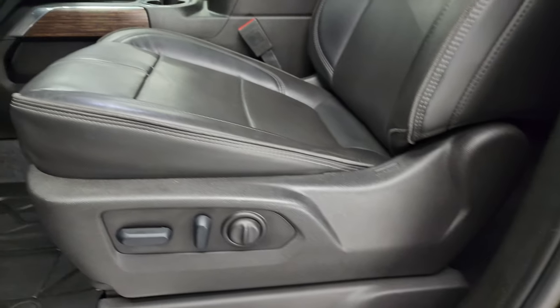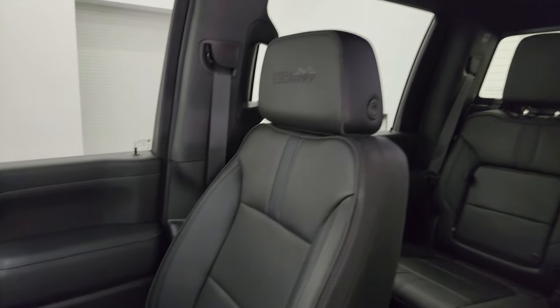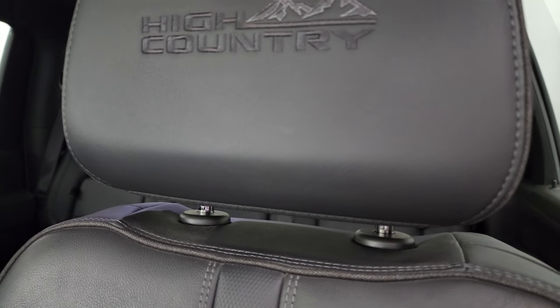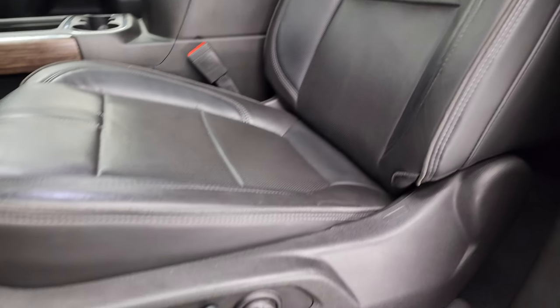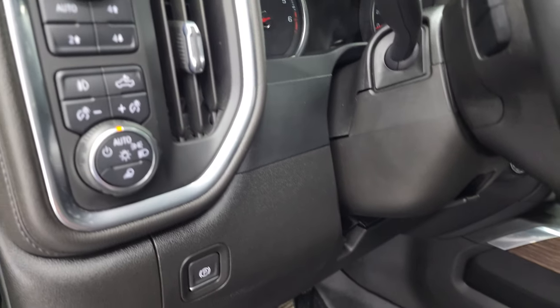Inside, the High Country package gives you the black leather bucket seats in the front — no rips, no tears, smells very clean inside this truck. You get "High Country" stitched into the headrest. The seat is in fantastic shape. Both front seats are heated and cooled. Factory all-weather floor mats, auto headlamps, fog lights, cargo lights, and push-button four-wheel drive.